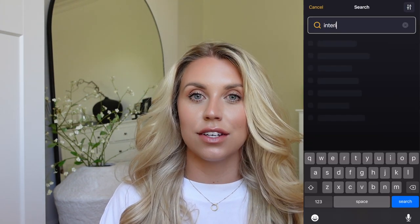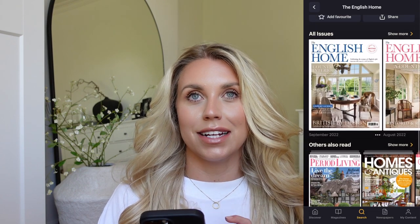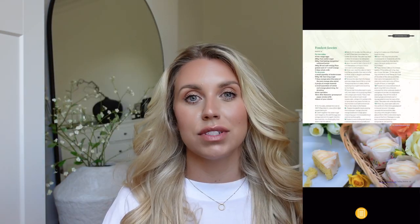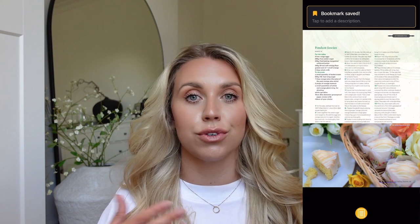I personally have a few favorites. I do tend to go on Readly particularly for interiors things because I like to save and bookmark things for inspiration for our home renovations. So this is what the homepage kind of looks like. You've got sort of fashion, lifestyle, home renovation, beauty, and then you click on the little tab at the bottom for newspapers as well.